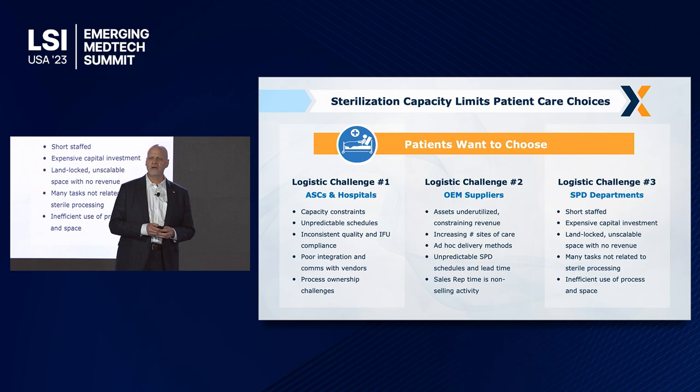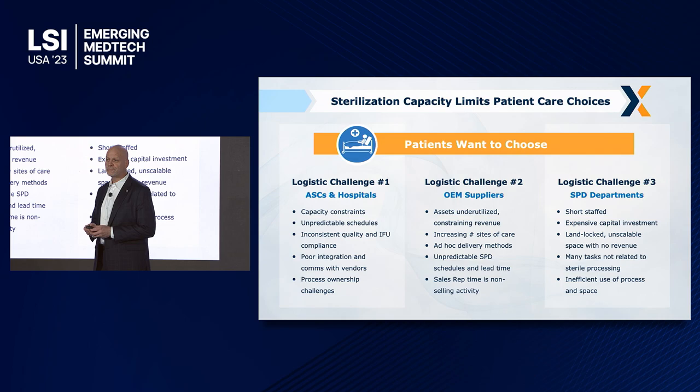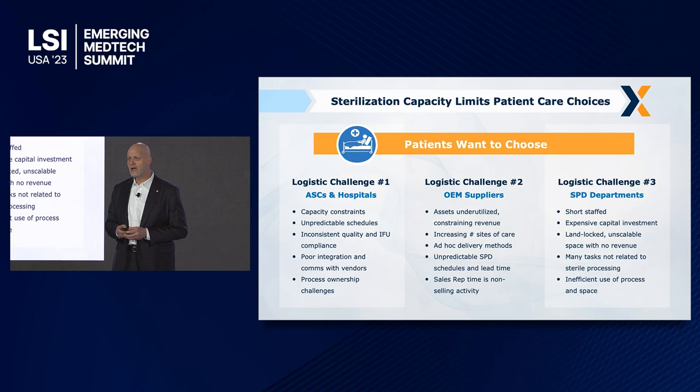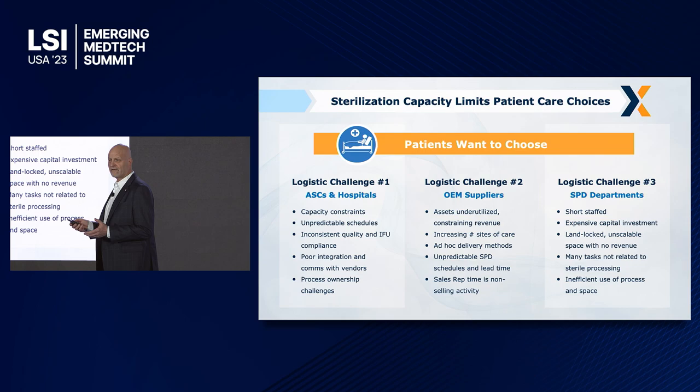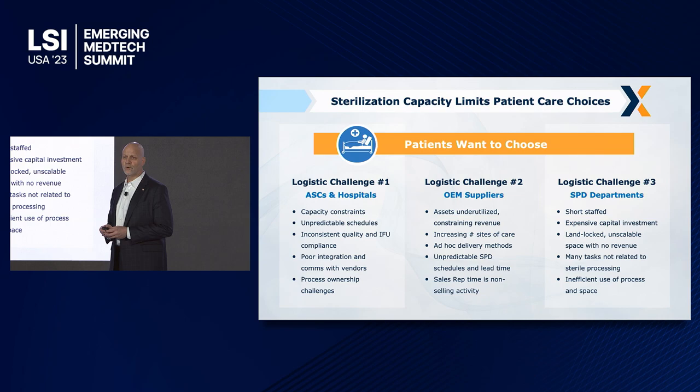If you look at what's going on with the ASCs and the hospitals, there's a significant issue related to sterilization capacity. The ASCs can't perform the number of surgeries that they need to perform. The hospitals, because of equipment downtime and also having employees not show up for work, there's a significant amount of delay and a lack of surgeries that are able to be completed. OEM suppliers also have a significant issue related to utilization on their equipment, which leads to a lower degree of sales.